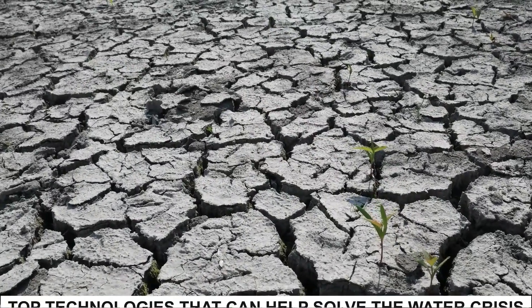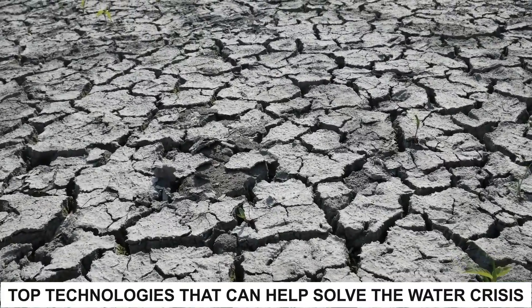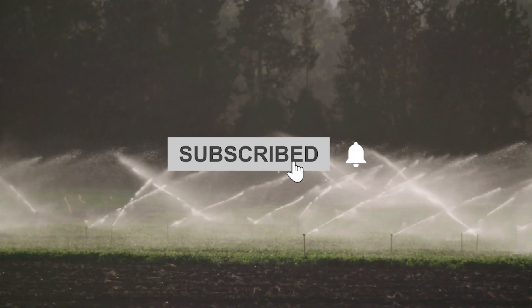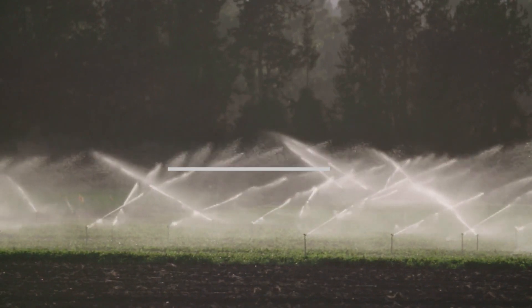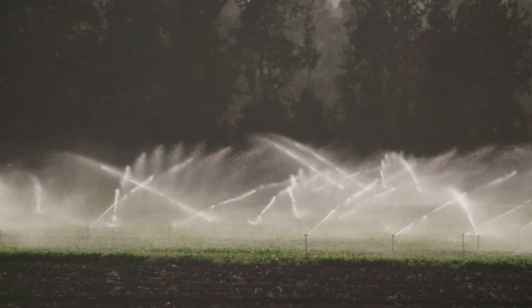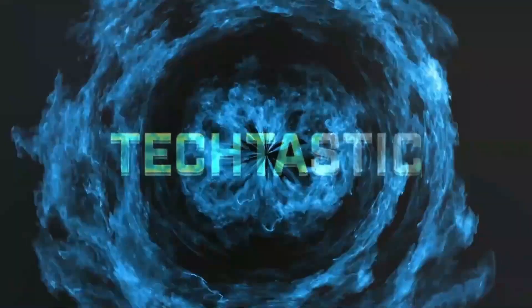Hello everyone and welcome to the channel once again. In today's video, we will list some of the top technologies that can help solve the water crisis. Please ensure to subscribe to the channel and hit the bell icon for further amazing updates. This is Tektastic.